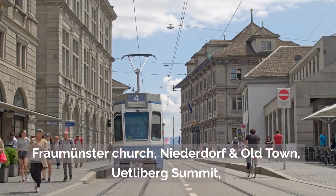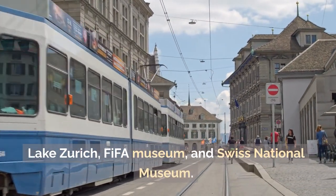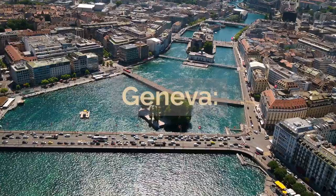What to visit in Zurich: Fraumünster Church, Niederdorf in the Old Town, Uetliberg Summit, Lake Zurich, Rietberg Museum, and the Swiss National Museum.